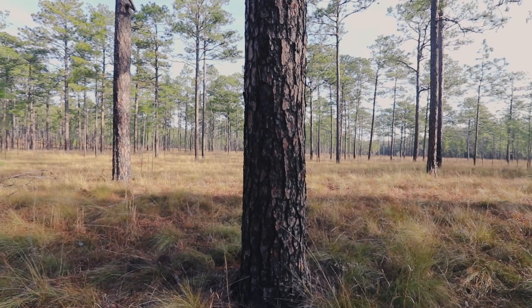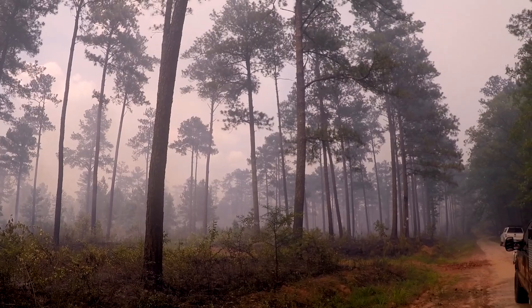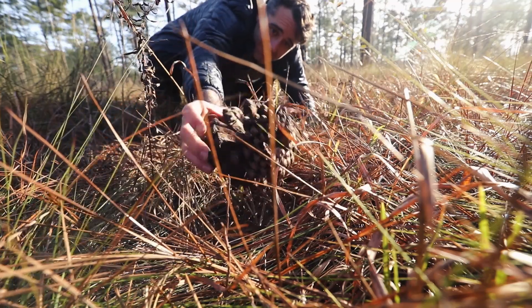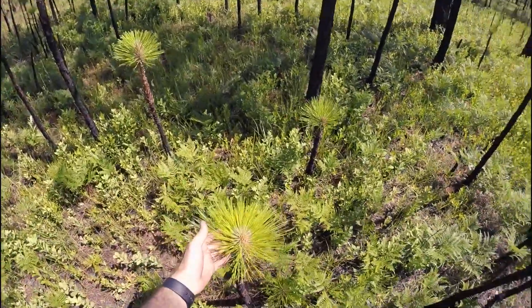These habitats are really fire adapted. Everything that you're looking at is going to be scorched. The trees can handle the fire. The pine cones that drop down often need fire to germinate and regrow and re-sprout. And fire also helps eliminate competition for them.